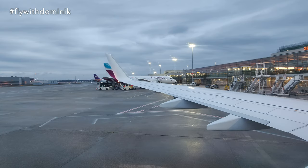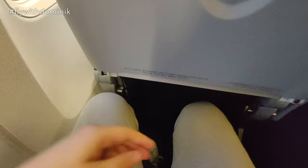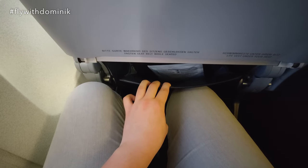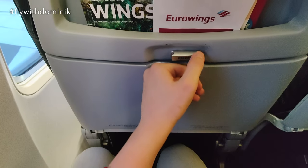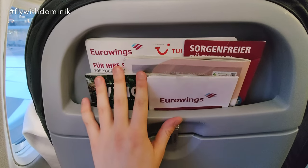I finally settled in at seat 24-Alpha, and as you can see, the wing view is pretty cool. However, the legroom is pretty narrow and tight. The seat itself offers a seat pocket, a fold-out table, and some magazines in front, which we will check out in flight.